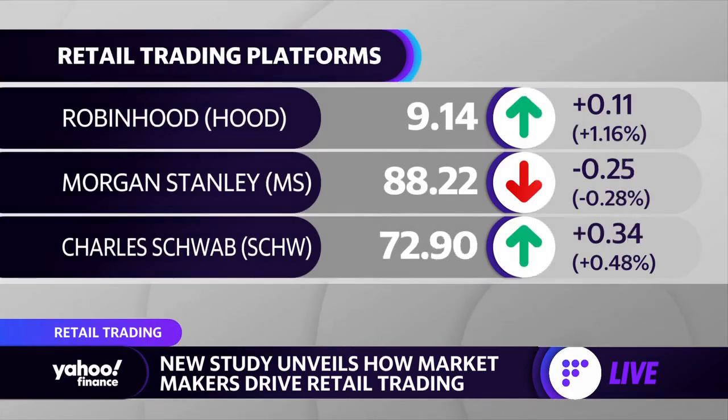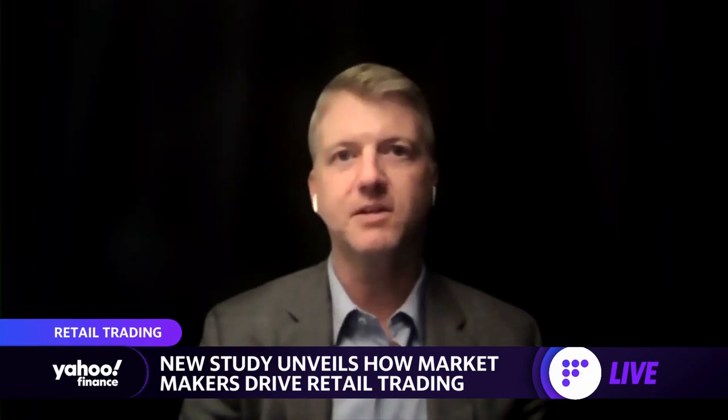Then there's something called SEC Form 605, which tells you what kind of price execution the market centers are giving you. For example, if you put in a trade of Apple and it goes to Citadel, it'll tell you on average what kind of pricing Citadel gives you. The problem is there's no price execution data at the broker level — what Citadel gives you is just an average across any Apple trade. What we found is market centers are systematically giving brokers different pricing. To solve this, we essentially need Form 606 to be at the broker level, so Citadel tells you exactly what pricing you get at TD versus Robinhood versus E-Trade versus Fidelity. Then consumers have a much better way to compare price execution across brokers.